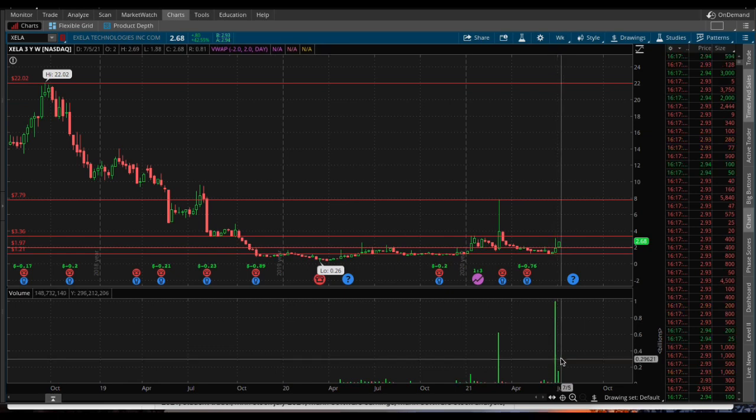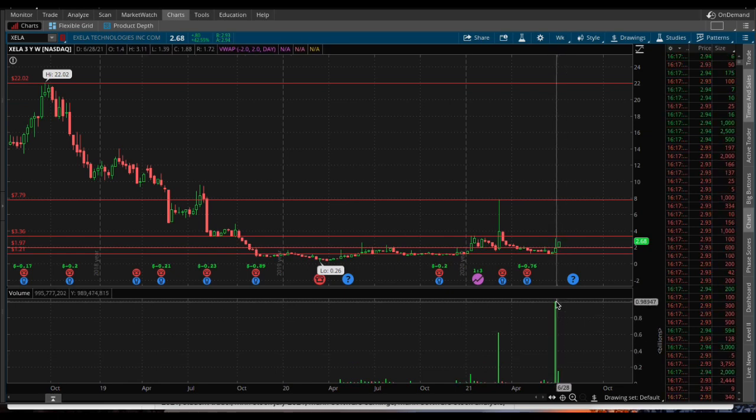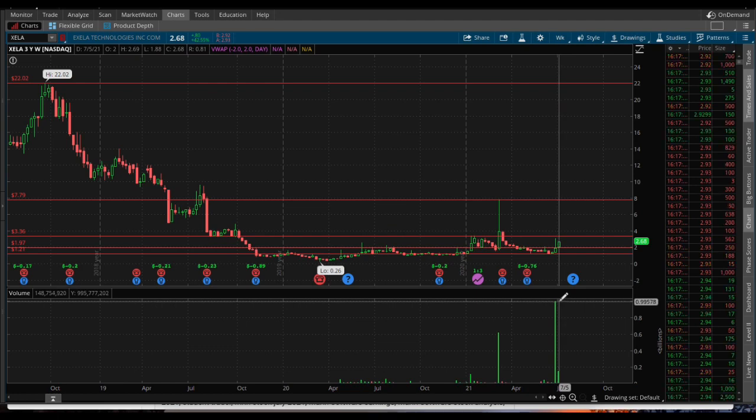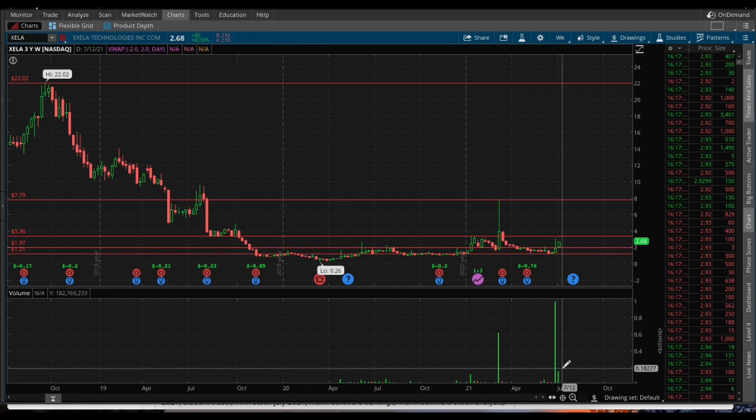We'll break down the charts later on in the video. Past couple days, unbelievable volume, almost $1 billion. Each candle is a week here, so last trading week it was almost $1 billion shares in volume.